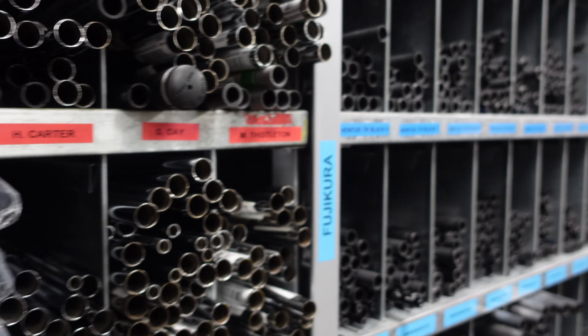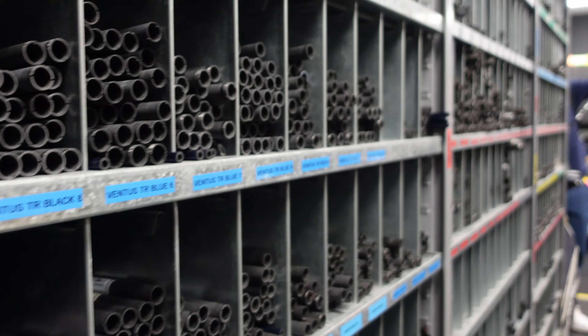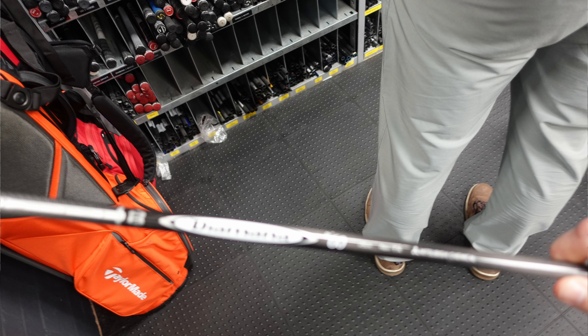It's got basically all the tour player stuff in there, and they build all the stuff for the tour players in this little room when they come to Europe. It was really interesting talking to those guys because they were talking about little things they do for the tour players, things that tour players like. They had rows and rows of incredibly expensive shafts - you're talking like four or five hundred pound shafts.